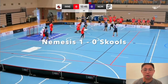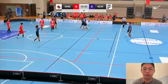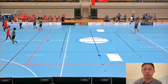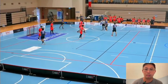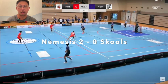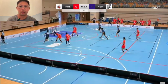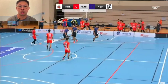Nemesis scored the first two goals of the game. The first comes off a quick free hit — Inner Bendy looked to have the situation in control, but there's a hole for the shot to pass through. Then midway through the first period, Nemesis managed to get their second goal.